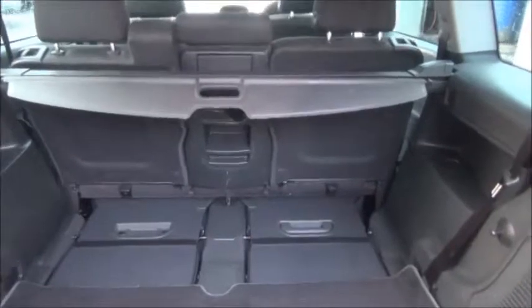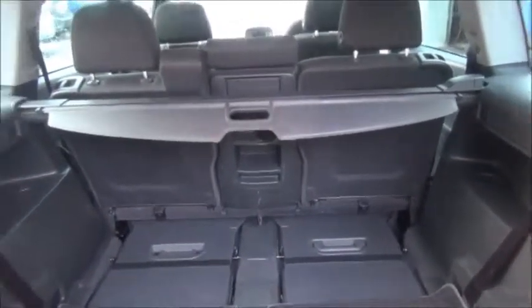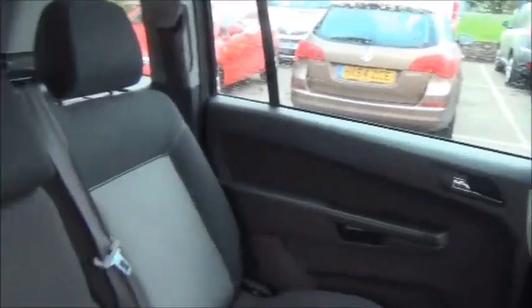Split rear seats with 7 seat capacity, and Isofix child seat mounting points.